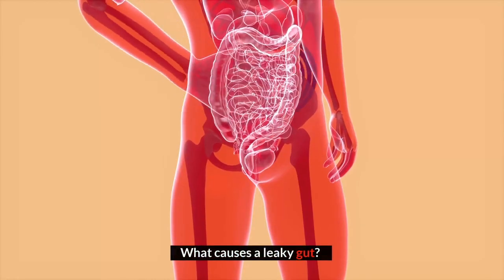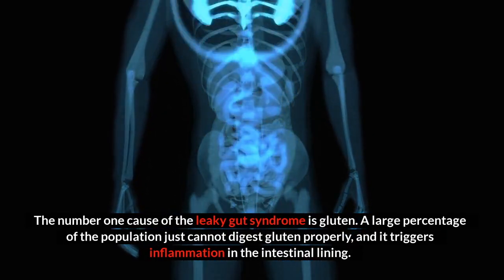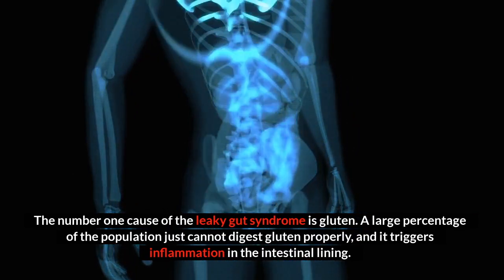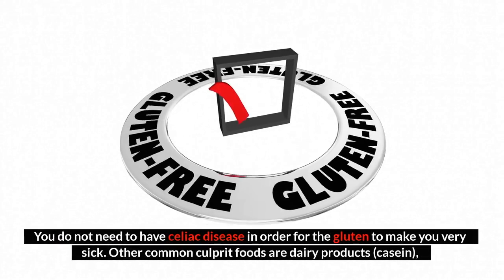What causes a leaky gut? The number one cause of leaky gut syndrome is gluten. A large percentage of the population just cannot digest gluten properly, and it triggers inflammation in the intestinal lining. You do not need to have celiac disease in order for gluten to make you very sick.